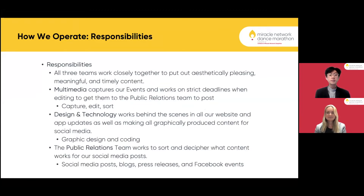All teams work closely together. Multimedia captures our events and works on strict deadlines for editing to get content to public relations. We are responsible for capturing, editing, and sorting. Design and technology works behind the scenes on all of our web and app updates as well as any graphically produced content. The public relations team works to sort and decipher what content works for our social media posts.